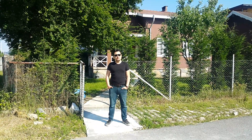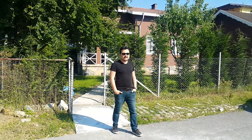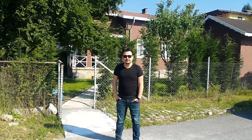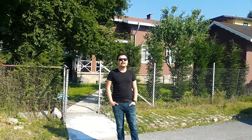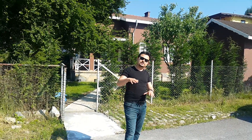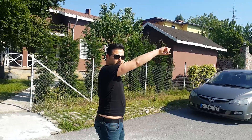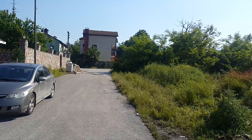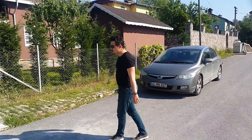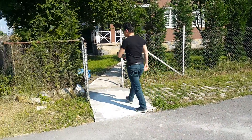Selamun Aleyküm ve Rahmatullahu Berekatuhu. Welcome to OZR Projects YouTube channel. I am Hakan Özer, and today I am in Sapanca. I would like to introduce a beautiful and lovely standalone villa in the city center of Sapanca. All around us we are surrounded by beautiful green nature, and if you listen carefully you can hear the birds. Let's have a look inside the villa.